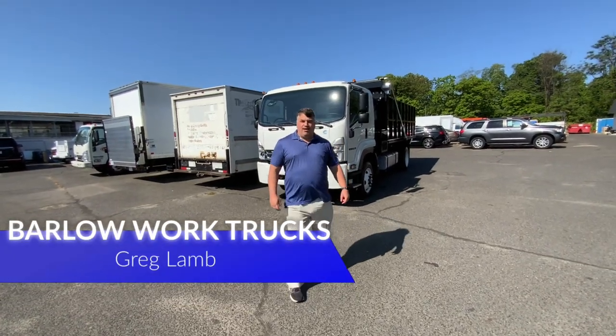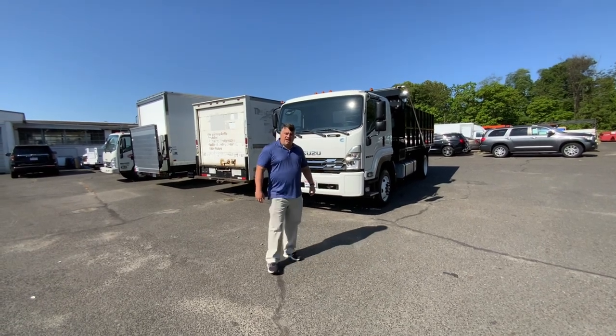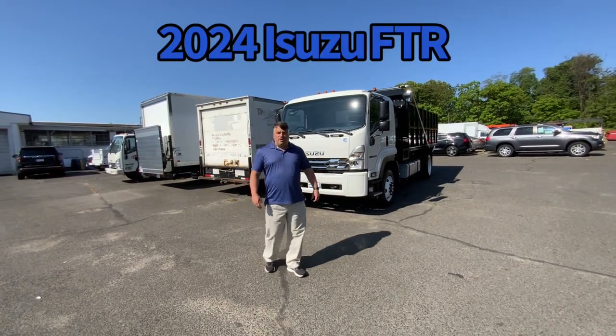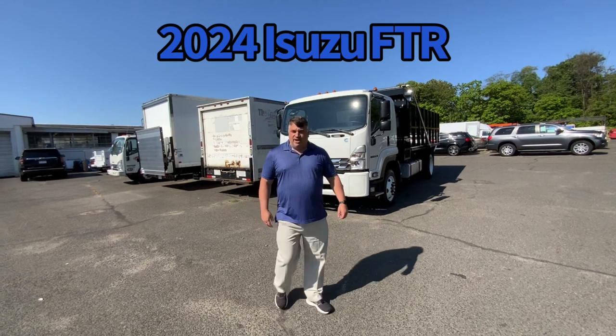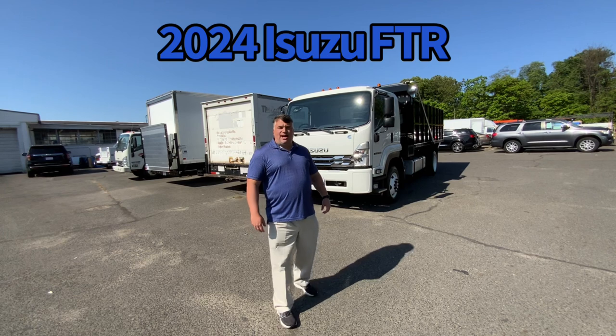Hello, my name is Greg Pumpkinhead. Welcome to Barlow Work Trucks. Today we're going to talk about a truck we just got in — a 2024 brand new Isuzu FTR with a Cummins engine and automatic transmission.